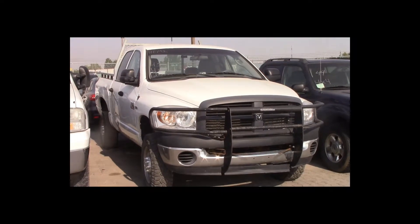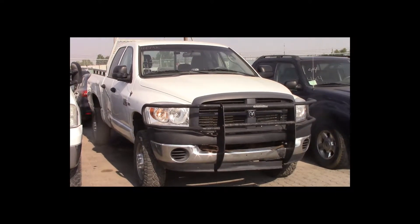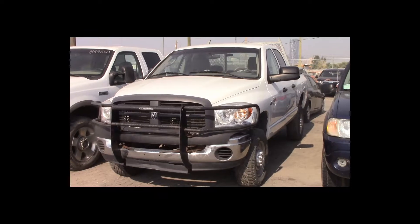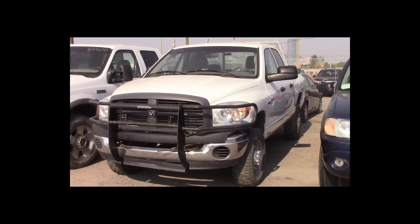Lot number 43 is a 2007 Dodge Ram 2500 crew cab short box. This vehicle is a Hemi V8 4x4. It is loaded. 120K.